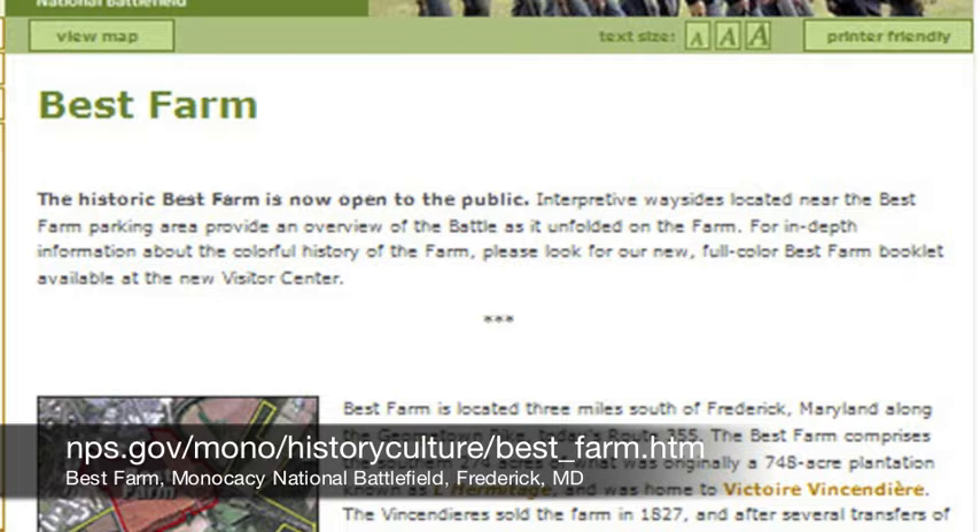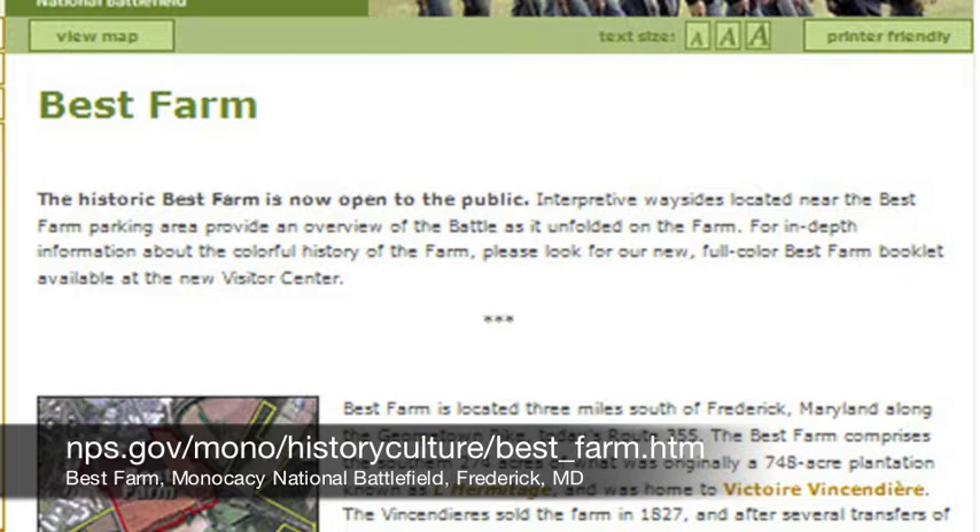For more information about the Vest Farm, visit the National Park Service at NPS.gov. Find out what it's like to be a real archaeologist by going to Archaeology for Kids. For more information about other careers, go to kids.gov.